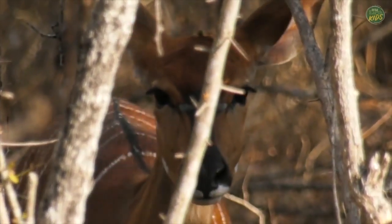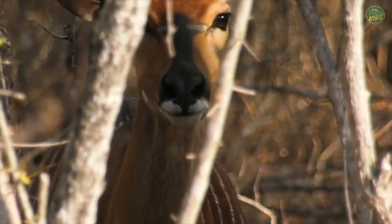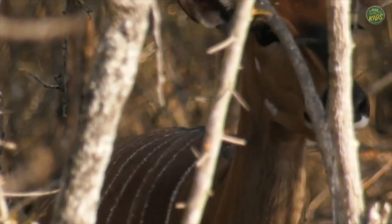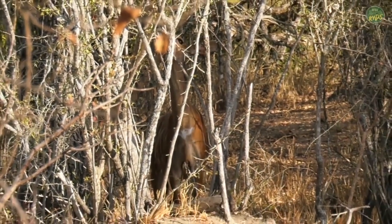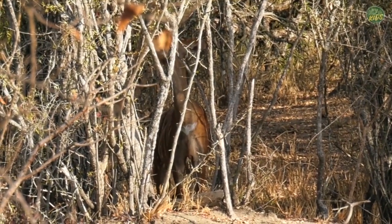The light is dappled — broken up by the trees and branches above — and in such light, being striped helps to hide you from your predators. So if they go very still, they're quite difficult to see.